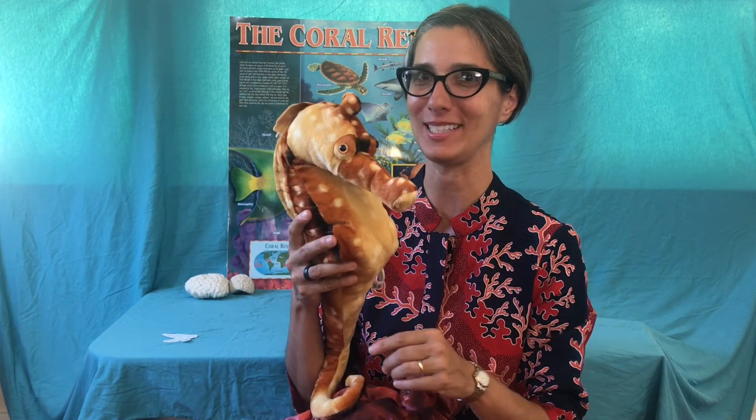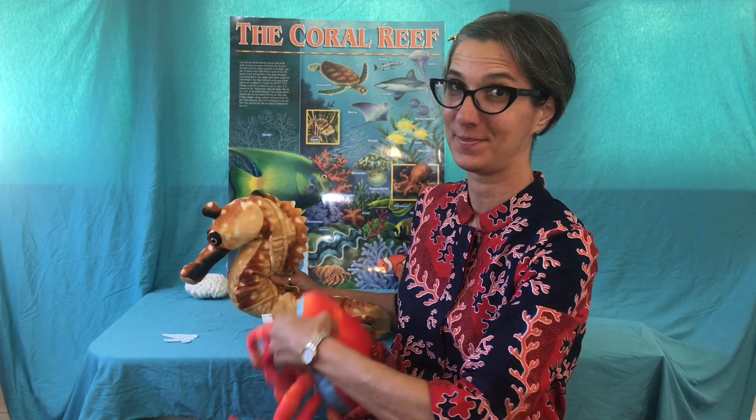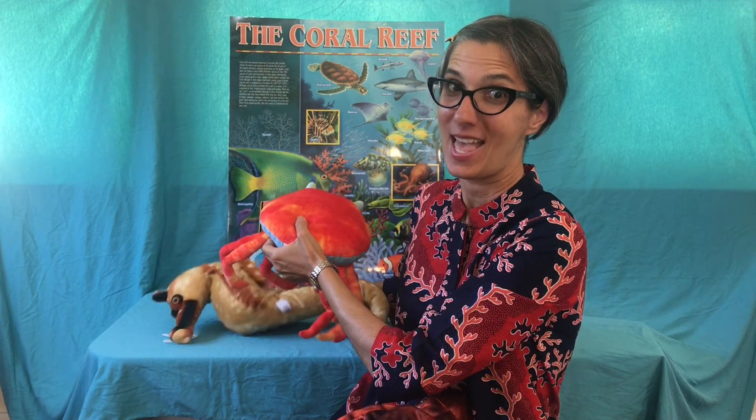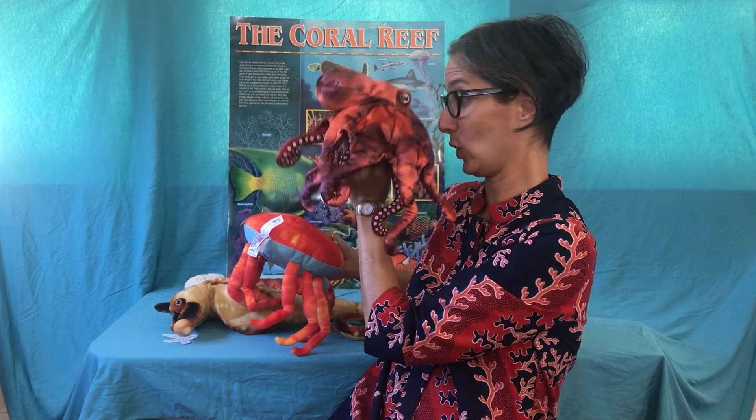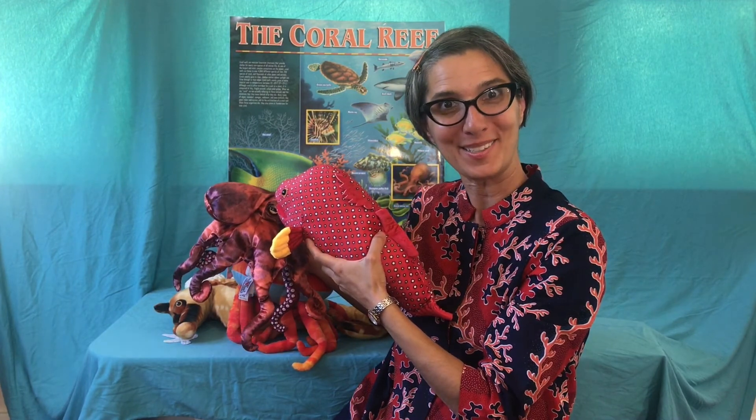Here's one more food chain from the coral reef. It starts with algae or plankton — our food chain always starts with plants. Then the seahorse comes over. The seahorse is really interesting because it does not have any teeth or a stomach — it just sucks the algae and plankton. Then a crab will eat the seahorse, and then the octopus comes over and eats the crab, and then the red grouper comes and eats the octopus. That's an example of a very long food chain.